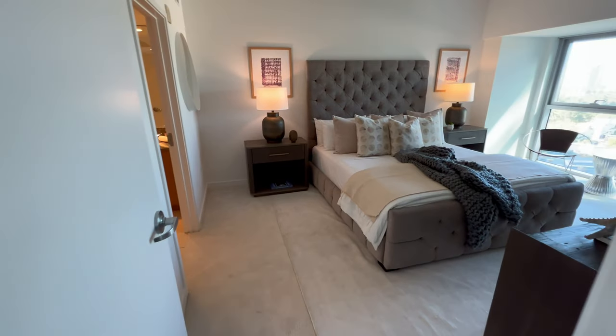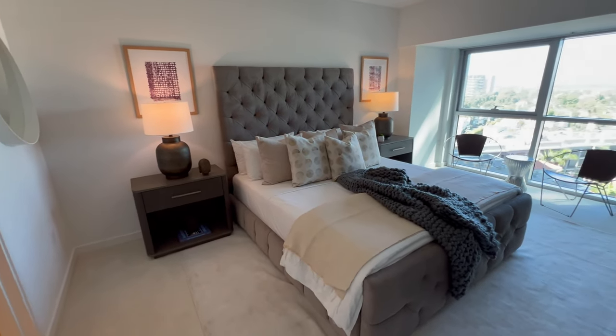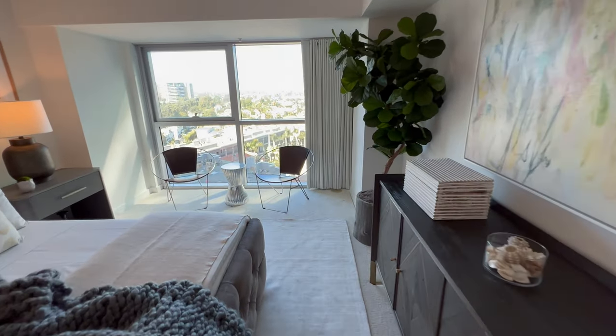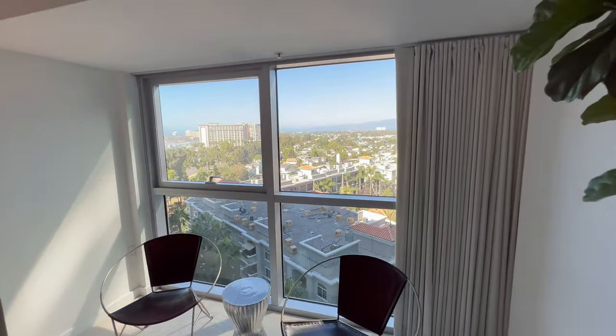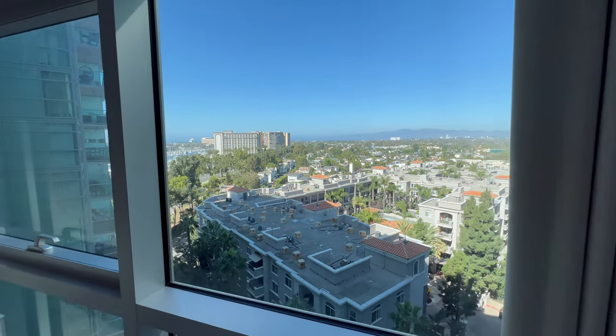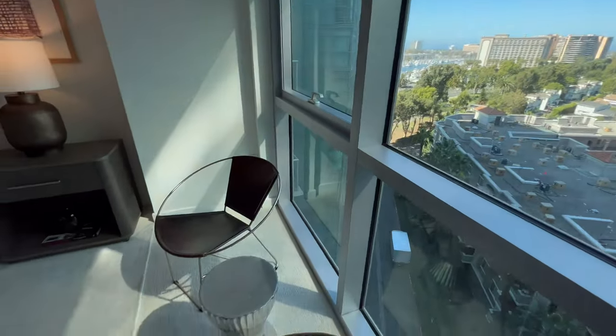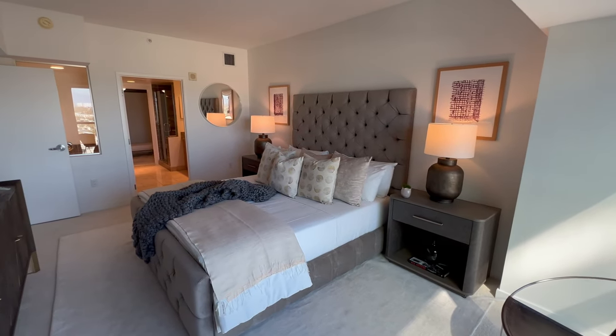Over on this side is the principal suite. It's a nice big room with room for your chest, and a television on the wall. More beautiful views of the marina, the boats, and all the mountains. There's a sitting area here and room for a nice king-size bed.